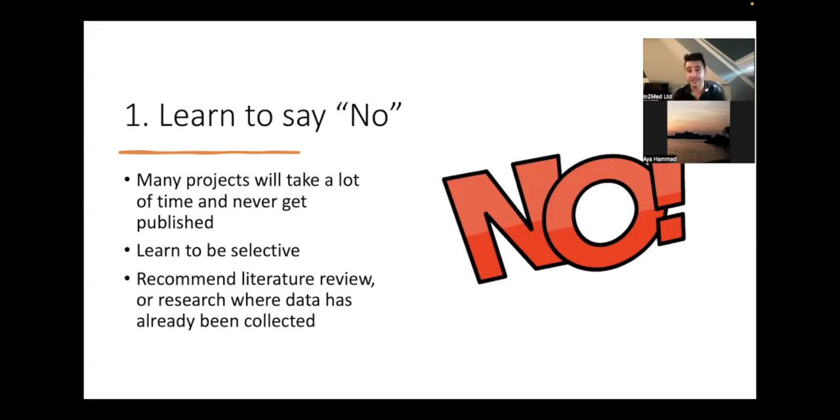I would recommend either doing a literature review or getting involved in research where data has already been collected. At Cambridge we had a six-week research block — six weeks is not long enough to start and complete research. My supervisor gave me pieces of data that had already been collected as part of another study but they wanted to ask a different question. I managed to do that analysis very quickly and write it up, and that was the paper published in the Journal of Affective Disorders.